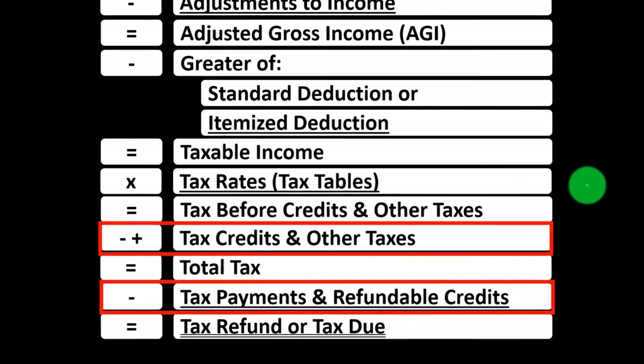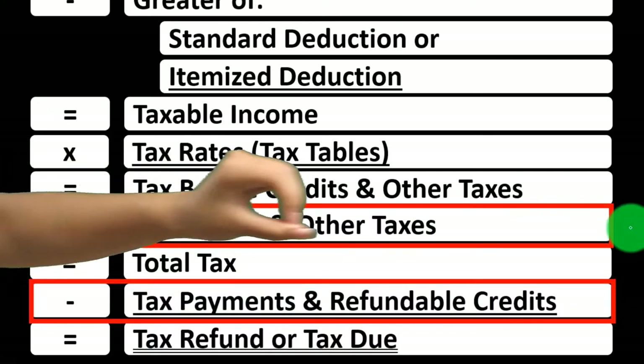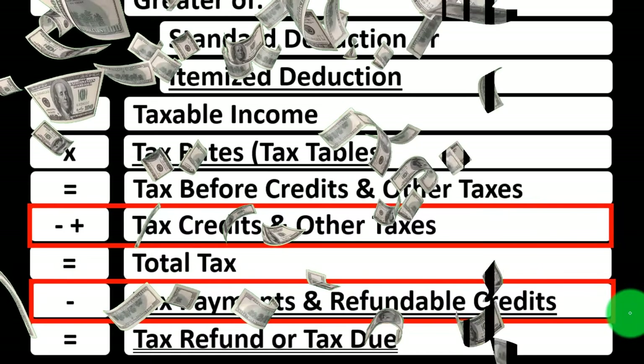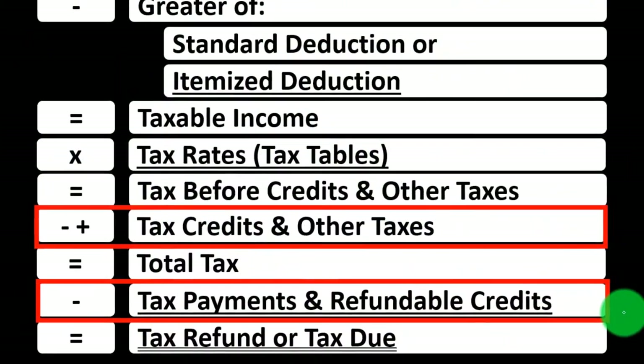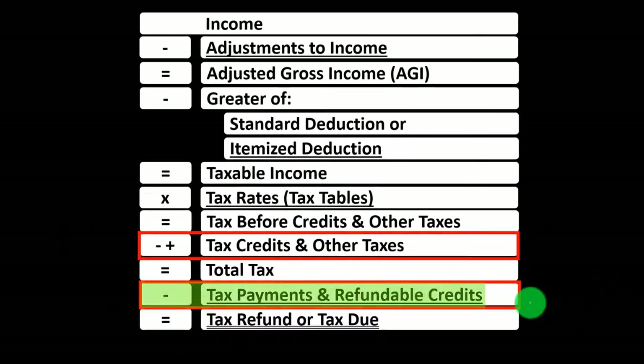Credits can generally be grouped into two main categories: non-refundable credits and refundable credits. Non-refundable credits will not bring the tax liability below zero. Refundable credits may bring it below zero, and you would still receive money back — essentially a benefit program rather than a true refund. Some credits have both a non-refundable and a refundable portion.